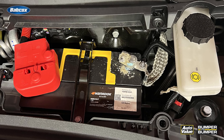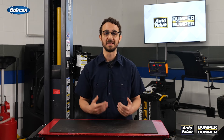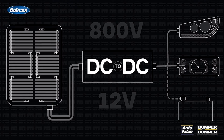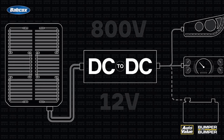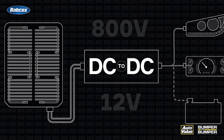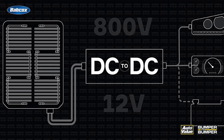Regular inspections for signs of corrosion and ensuring the terminals are clean are recommended to prevent power issues. Most EVs use lead-acid batteries, but some opt for AGM, EFB, or lithium-ion types for enhanced performance and longevity. A device similar to an alternator, called a DC-DC converter, charges the 12-volt battery from the high-voltage battery pack, ensuring it stays charged while the EV is running or plugged in.